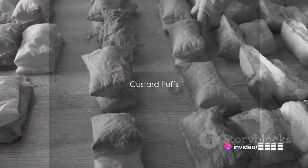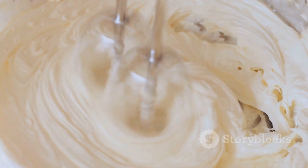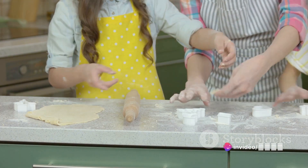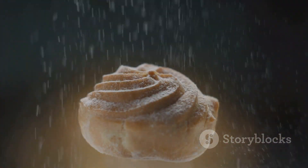Finally, the fourth recipe is a sweet and delicious custard puff. Start with a custard cream made from milk, butter, egg yolks, sugar, cornstarch, and a hint of vanilla. Then prepare the dough with water, milk, sugar, a pinch of salt, butter, all-purpose flour, and eggs. Combine these two to create a puff that's light, creamy, and absolutely divine.